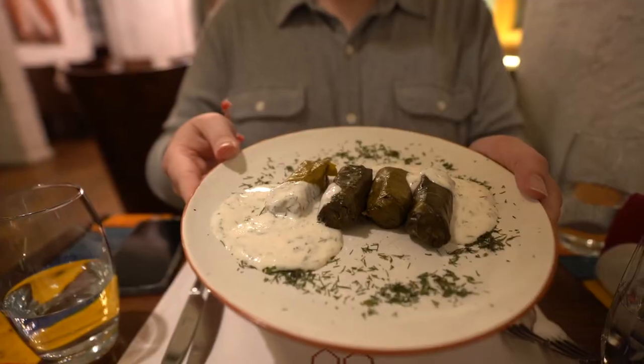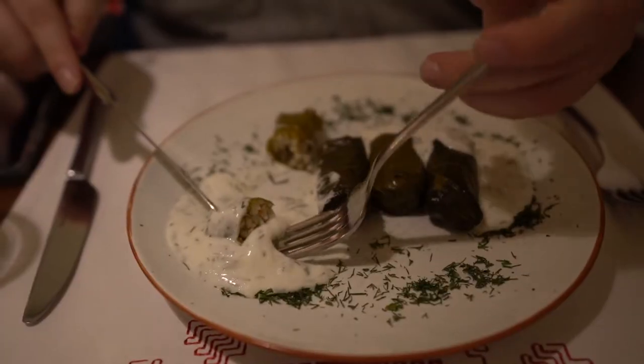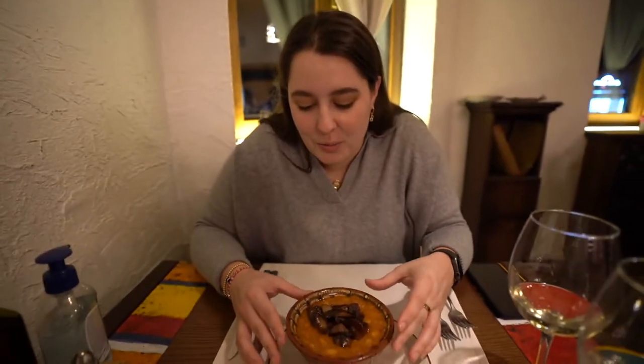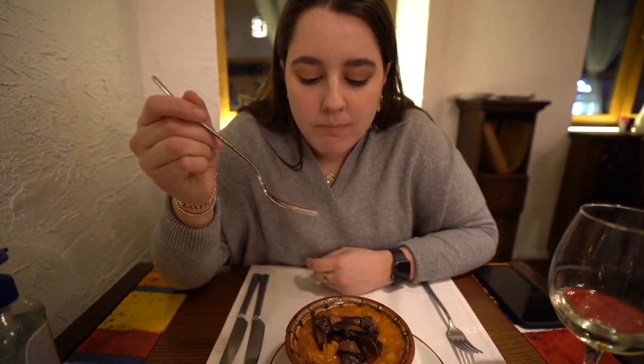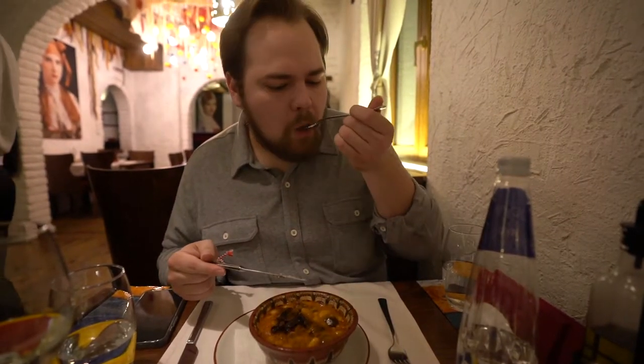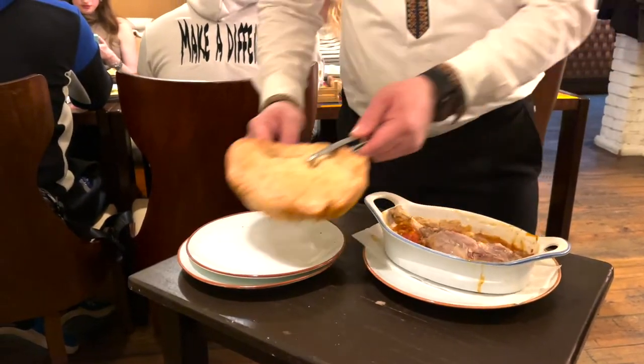We've ordered our favorite appetizer called dolmas — stuffed grape leaves served with a dill yogurt sauce, also topped with lemon. It's very citrusy, very bright, and the dill yogurt sauce is incredible. It's just such a pleasant flavor. We also ordered some beans — just what you need on a cold day. The beans are served with sautéed mushrooms and they're just so good. I ordered the duck leg that is prepared in dough. It was so amazing how he plated this up — the dough was on top. He cut the dough around and put it on a separate plate, then removed all the meat from the duck leg and placed it within a stew of tomatoes, vegetables, and spices.